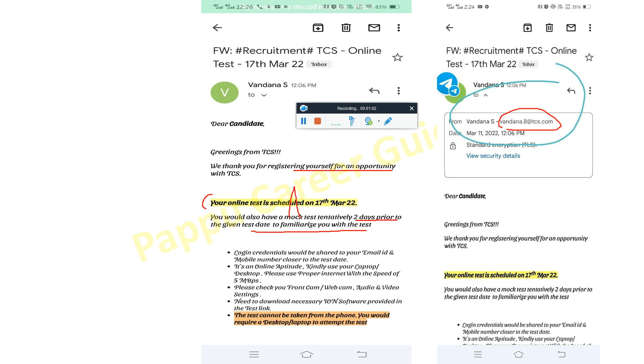This mock test is what was previously called IRC and DRC — they have changed the name to mock test. You have to attend it to check your preparation and system requirements. KYC and login credentials will be shared via email and mobile number. The online aptitude test requires a laptop or desktop with proper internet connectivity of 5 Mbps. Please check your front camera, webcam, audio and video settings, and download the necessary ION software. The test cannot be taken from a phone.